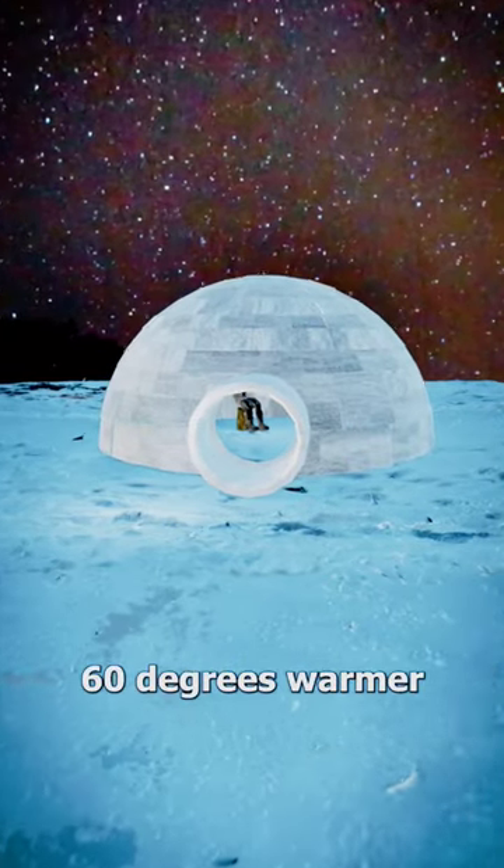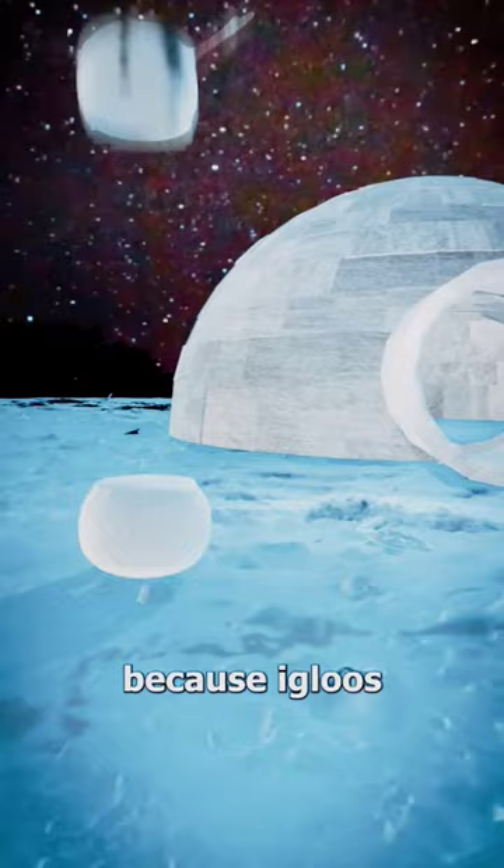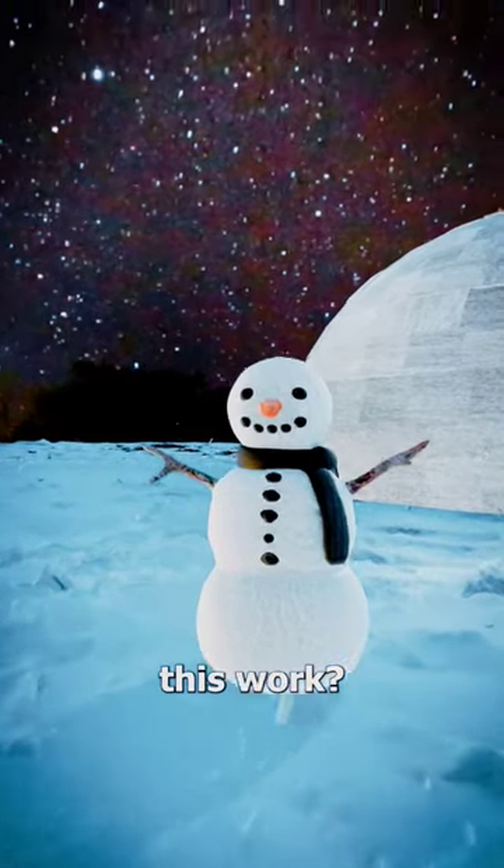The inside of an igloo can be up to 60 degrees warmer than the outside, which is confusing because igloos are made of snow. So how does this work?